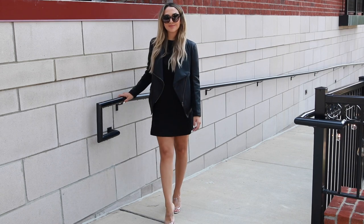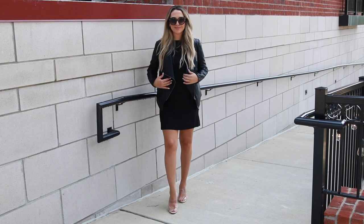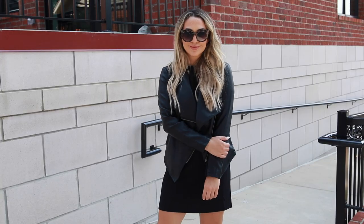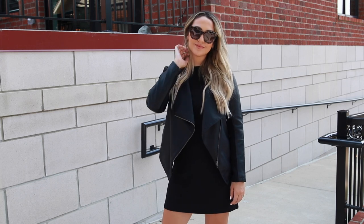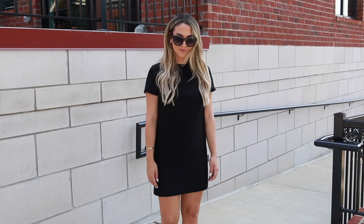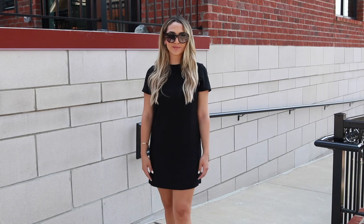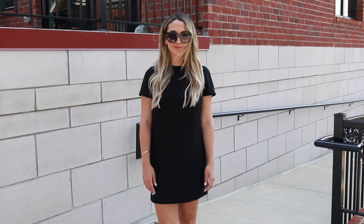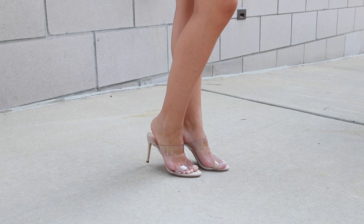When I was researching Meghan's style, I saw that she loves the little black dress and wears it to a bunch of different events. I found this one from Nordstrom — it's just a little black shift dress — and I paired it with this moto-style faux leather jacket from BB Dakota, also from Nordstrom, kind of cropped with a draped look in the front. I paired it with a nude strappy heel. Nude heels go with everything, and Meghan is seen wearing some sort of strappy heel all the time.